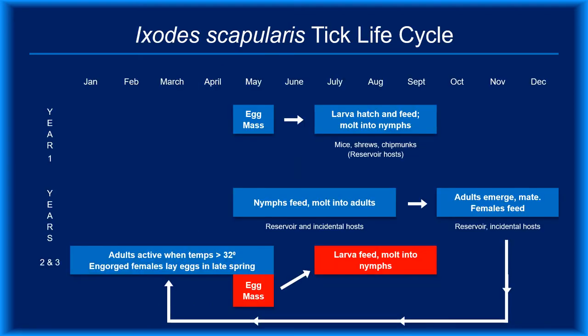Black-legged ticks have a two-year life cycle. During this time, they transition through four stages and, depending on their sex, feed two or three times. Animal hosts vary, reflecting differences in the tick's life stage and local habitat. Ticks acquire Borrelia burgdorferi, the agent of Lyme disease, when they feed on an infected host. Once infected, they remain infected, and subsequent feedings provide new opportunities to transmit the bacteria. A single infected reservoir host can infect many ticks over its lifespan.